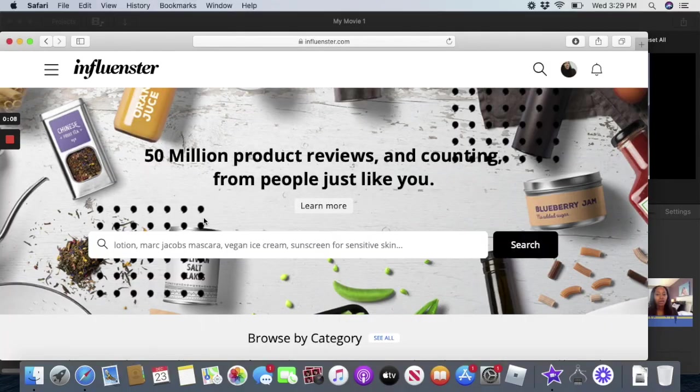Hi you guys, welcome to TNT Beauty. Today's video is going to have three different parts. First, I'm going to tell you a little bit about Influenster and why you're definitely missing out if you're not part of it. I'm also going to be reviewing my latest Vox Box and doing a tutorial as I test out the products and give my honest impressions. I'll be finishing up with a holiday makeup tutorial.